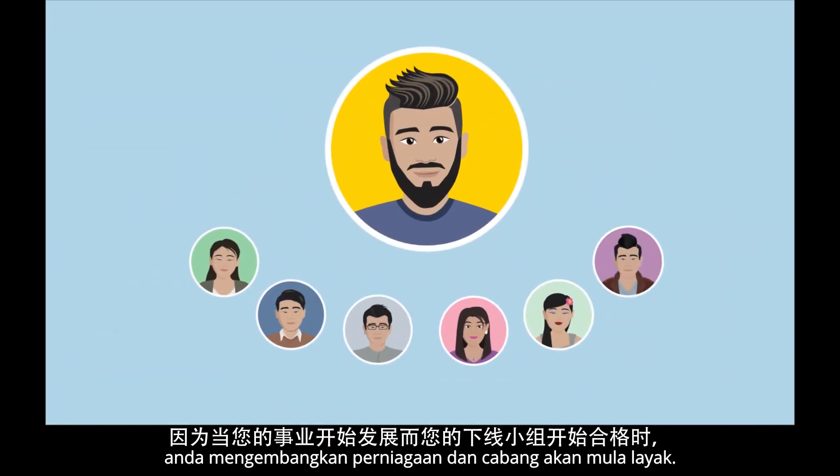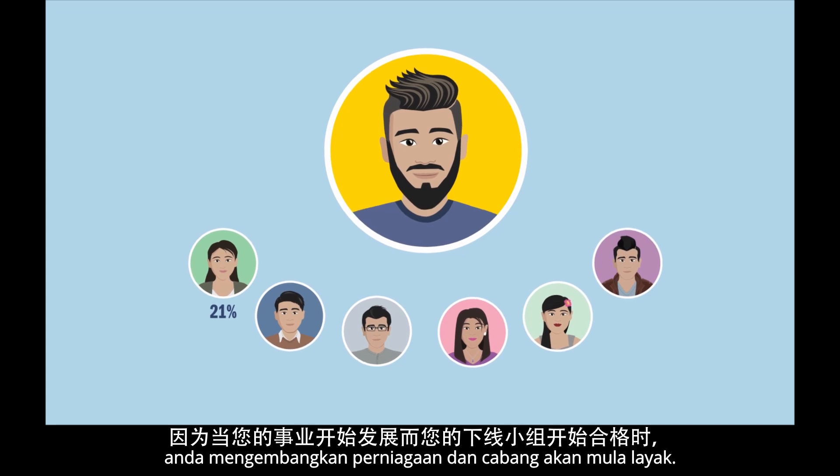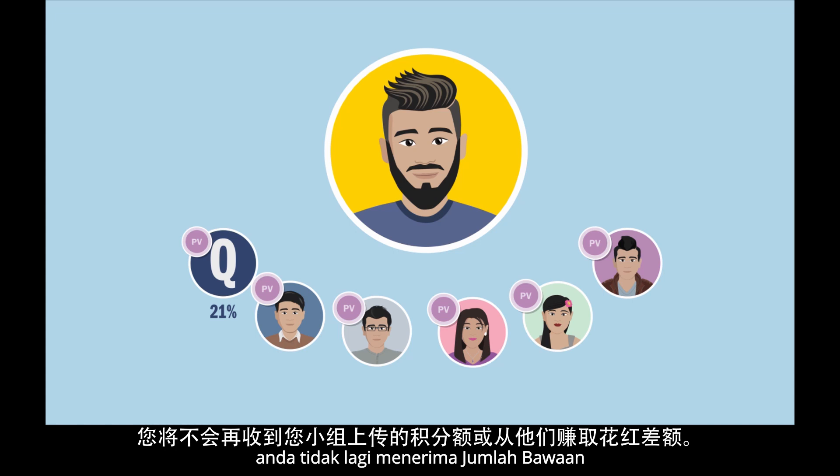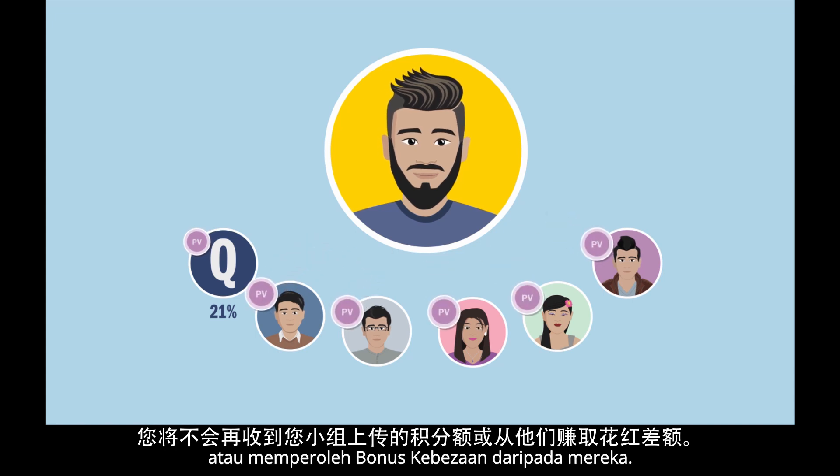You should always be planning ahead as you grow your business and legs start to qualify. Because when a downline leg qualifies, you no longer receive passive volume or earn a differential bonus from them.